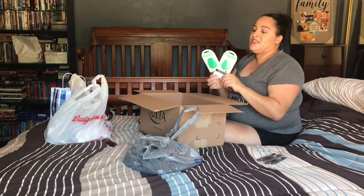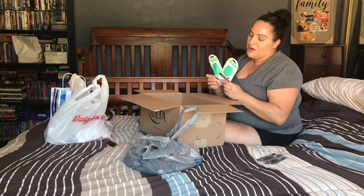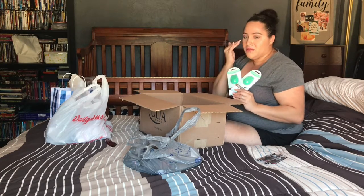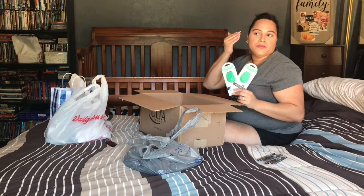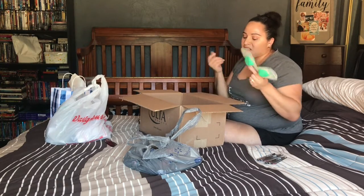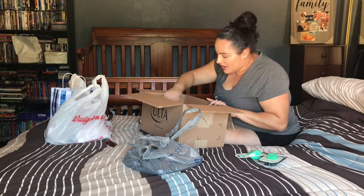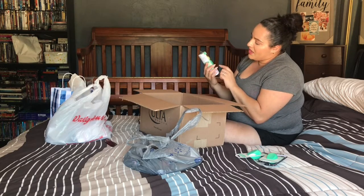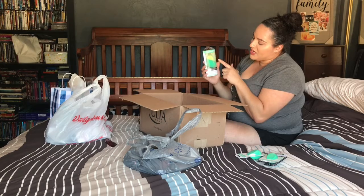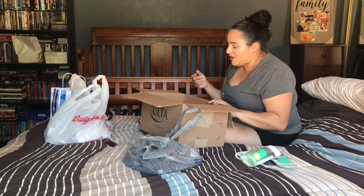I got two backup sponges of my all-time favorite — it has a flat surface and a rounded bottom. I use the rounded bottom to pounce foundation, the flat top for under-eye concealer, and the other side to set and chisel contour. It was on sale and my original was ripped, so I got extras. I also grabbed a bundle with a large and mini sponge.